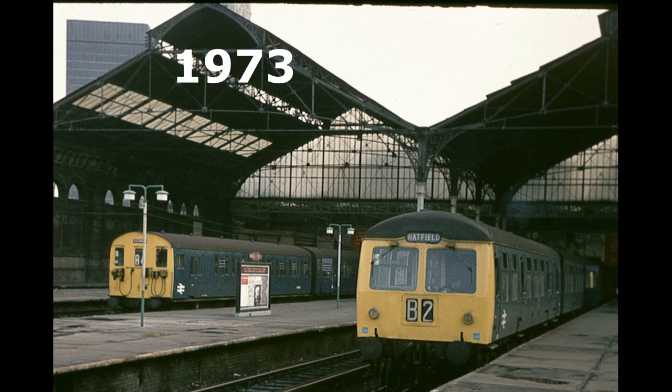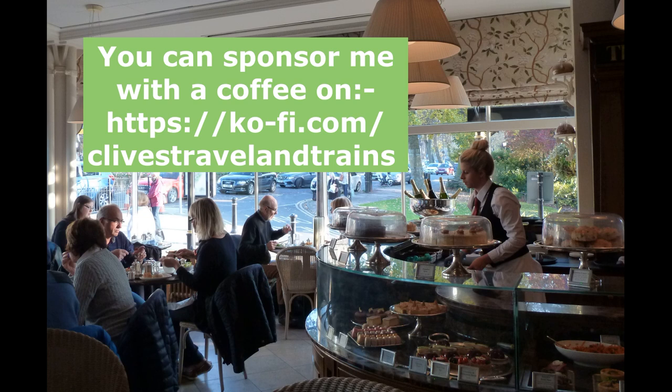Thanks everyone for watching, hope you enjoyed. I'd like to thank my sponsors on Ko-fi for helping me to make these films. You can see the link here if you'd like to help me by buying a coffee. Thank you very much.